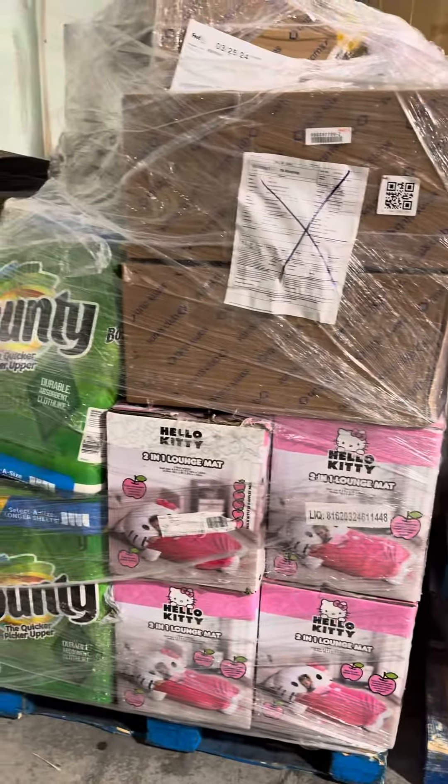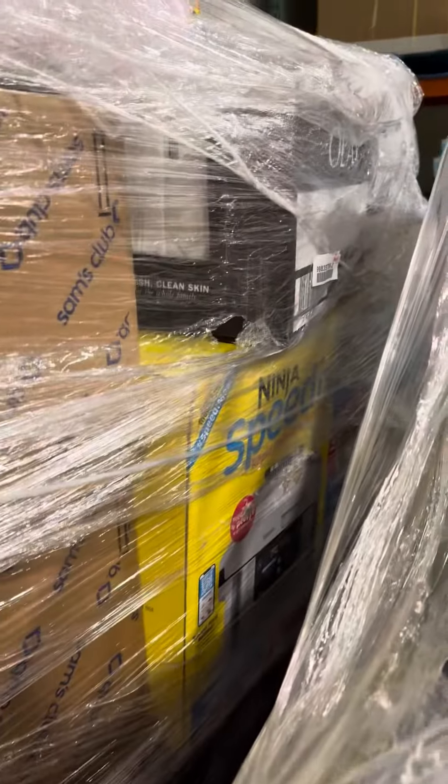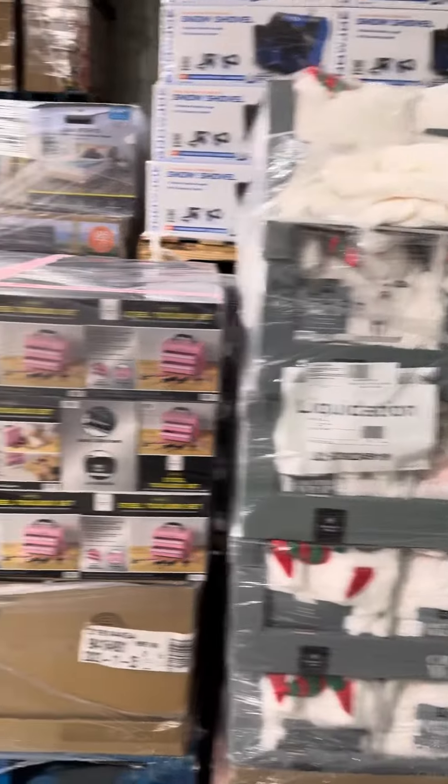You get this one here with the Bounty, the two-in-one lounge mats. Looks like some Ninja products, some Olay stuff on the back — a nice pallet there. You get one pallet of critter wraps.